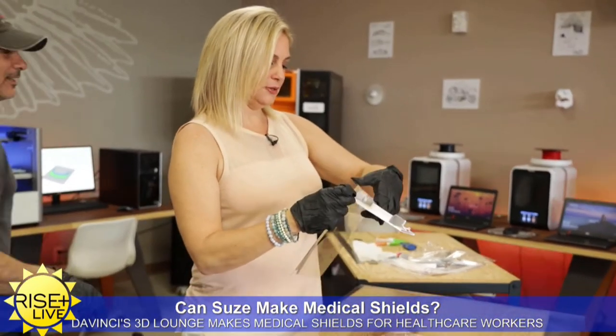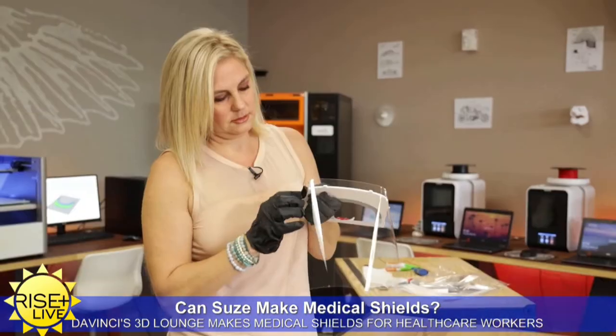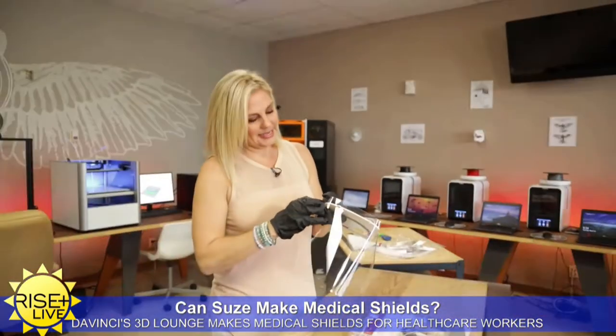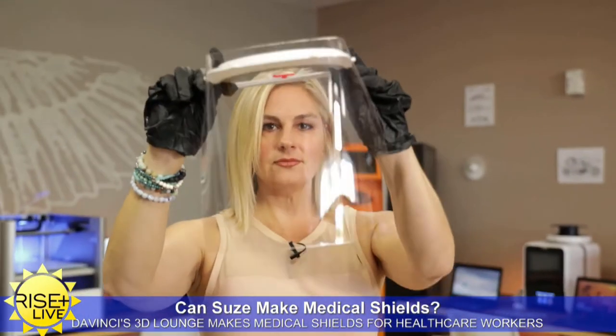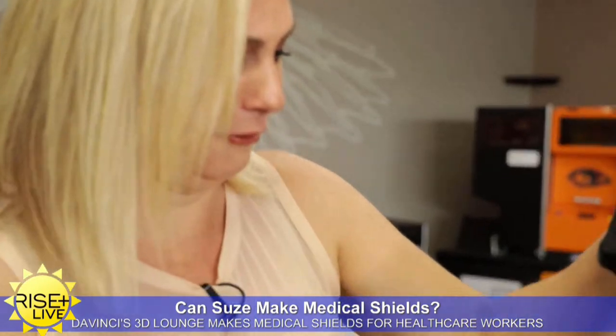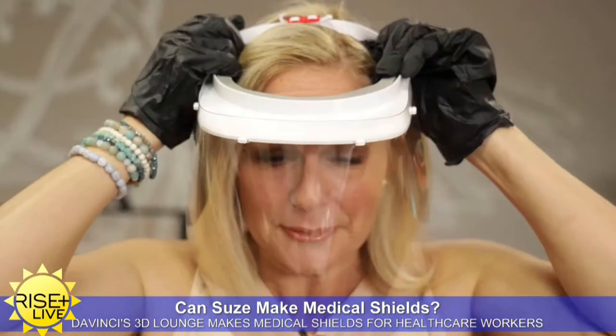Oh, look at you with the tricks — because you've got to stretch it. Easy peasy. There you go. I got Lysol all over the front. Well, you know it's splash resistant.